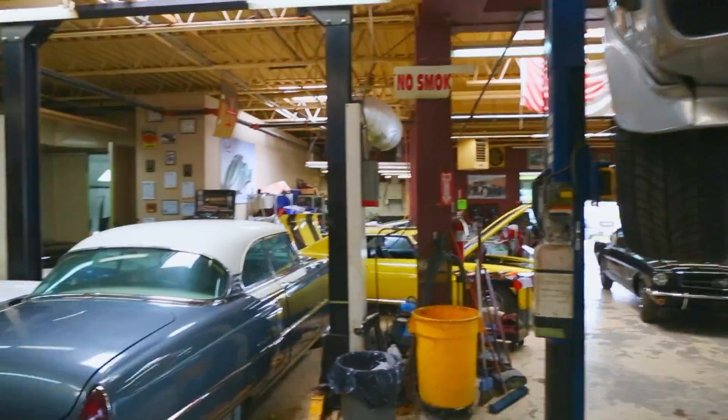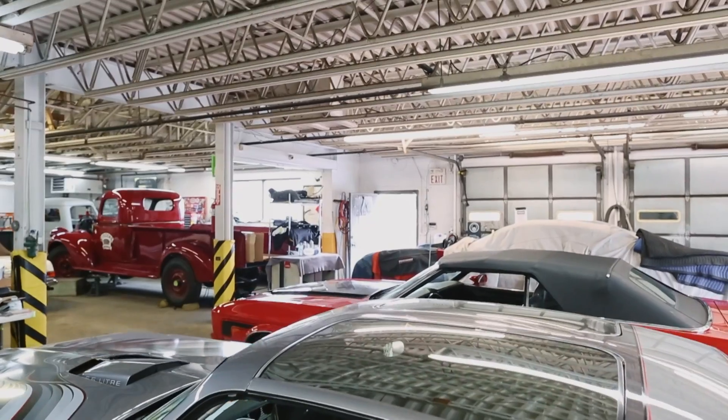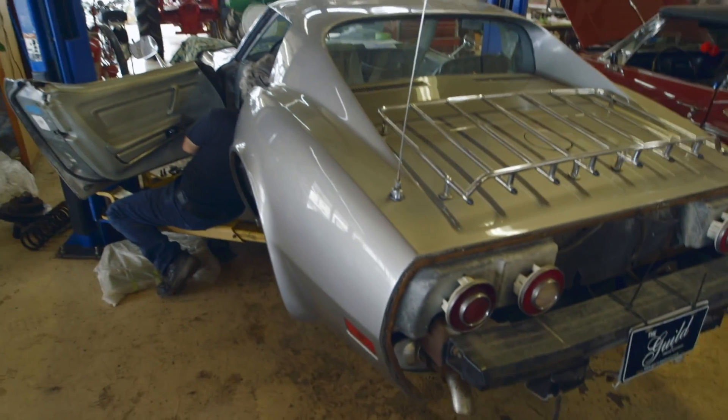This is looking good. This year, it's like the floodgates opened — the shop filled up with cars. We average 30, 40 projects on the go at any one time, and we're at 58.